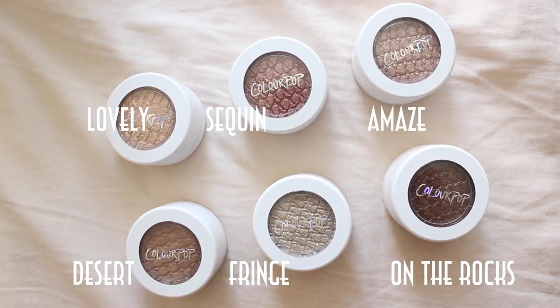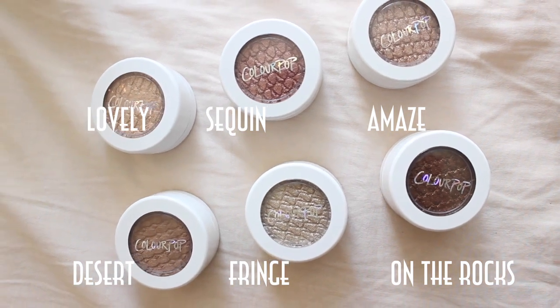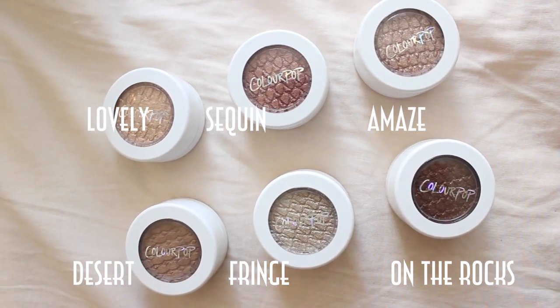Next are some eyeshadows from a brand called ColourPop. It's a newer brand — they sell eyeshadows that are cruelty-free and don't test on animals, which is great, and they're affordable at only $5 each. I got a few of them and I love the colors. I got mostly neutral colors — lots of browns — because I don't go too crazy with eyeshadow. I like colors I can wear on an everyday basis.